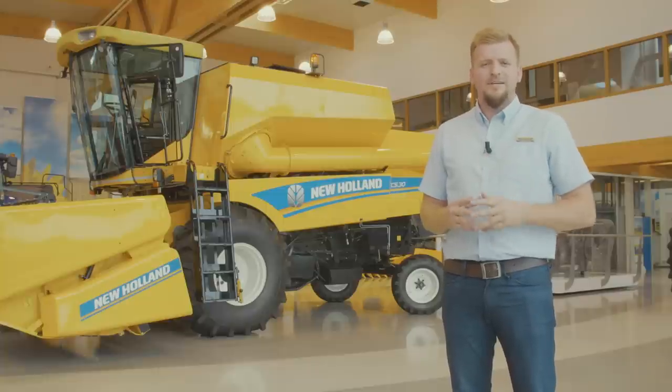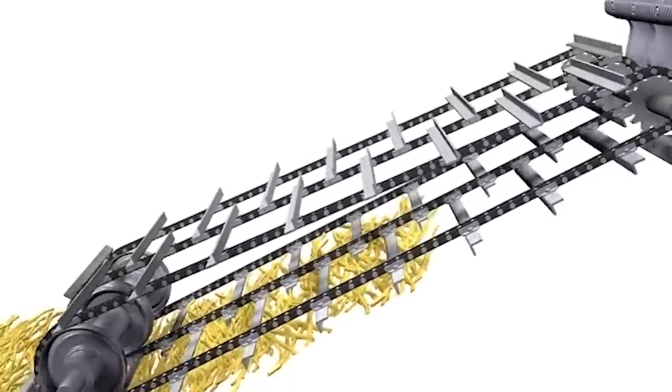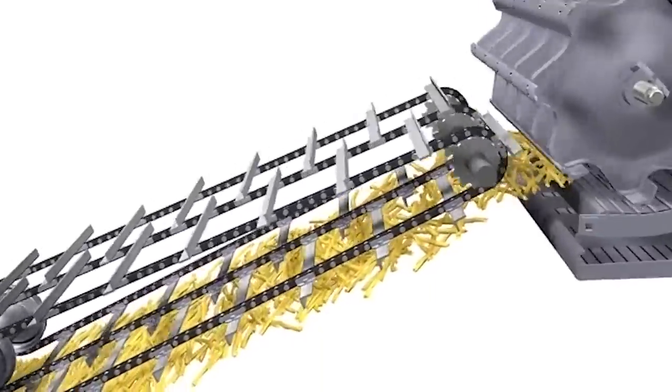What is important is that a cone header can also be fitted. To protect your combine, it is equipped with a stone trap, feeder safety clutch and a loading safety bolt.